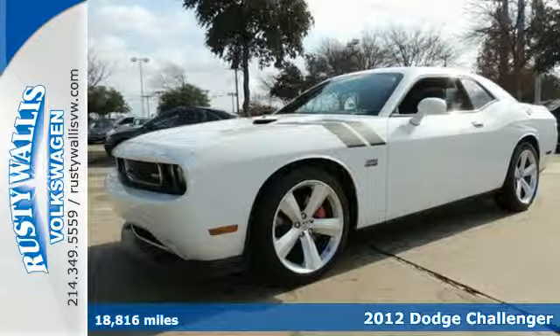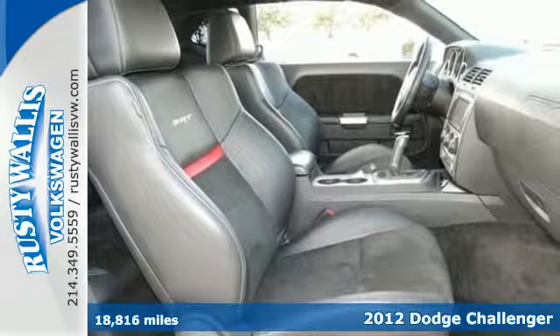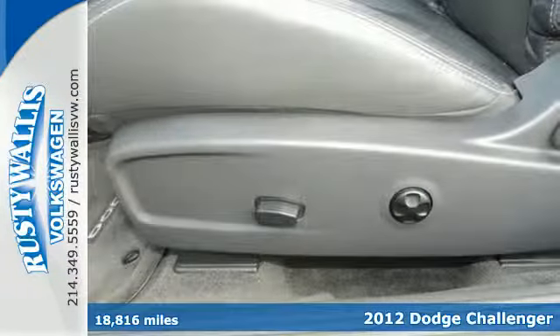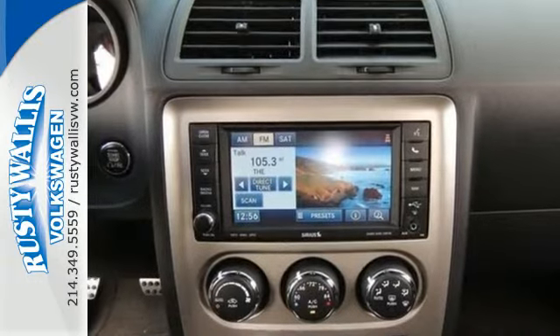Here's a 2012 Dodge Challenger. Go big with this sporty ride. It comes standard with extraordinary features like speed-sensing steering, climate control, and a tilt-and-telescoping steering wheel with audio controls.